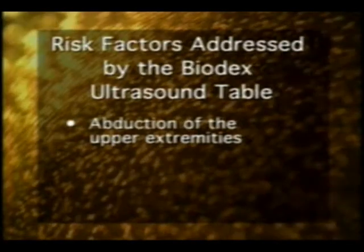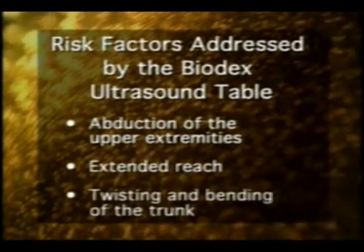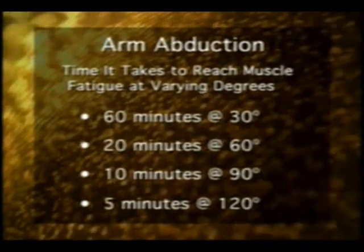The risk factors addressed by utilizing a well-designed ultrasound table are abduction of the upper extremities, extended reach, and twisting and bending of the trunk. The significance of addressing these risk factors has been demonstrated in studies documenting the time it takes to reach muscle fatigue for varying degrees of arm abduction: 60 minutes at 30 degrees abduction, 20 minutes at 60 degrees, 10 minutes at 90 degrees, and 5 minutes at 120 degrees abduction.